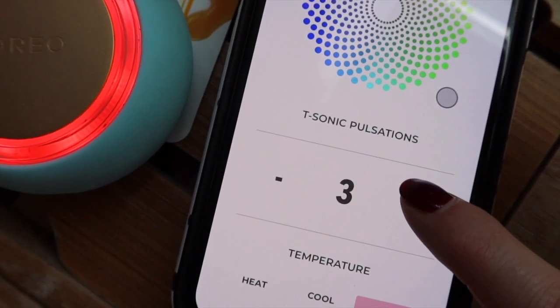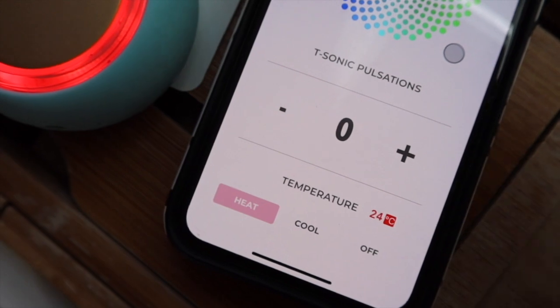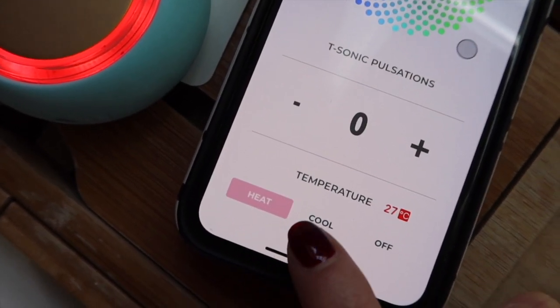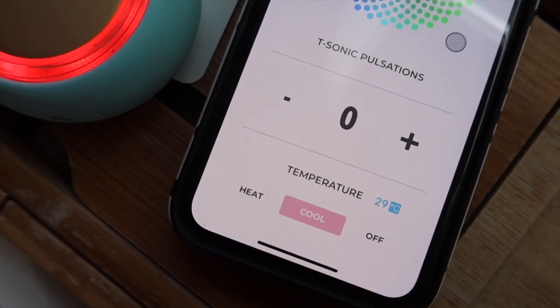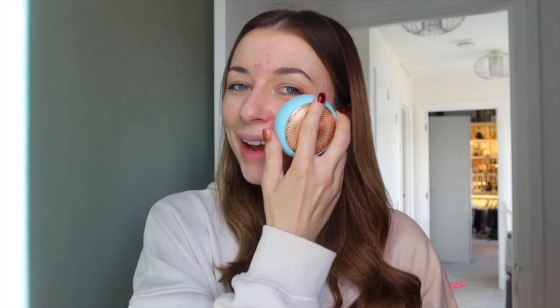You can also control the T-Sonic pulsations - I probably have it on a high setting, maybe a five. For the temperature I'm personally going to have it on heat because my pores are a little bit congested and I kind of want to sweat those out. But you also have a cooling option, which is amazing for de-puffing - great underneath the eye. First of all you do want to start with fresh skin, so I'm just going to take my makeup off. There are just so many benefits using the UFO2 by FOREO - the ingredients really absorb into the skin much more efficiently and I have seen huge improvements in my skin over the last few months.